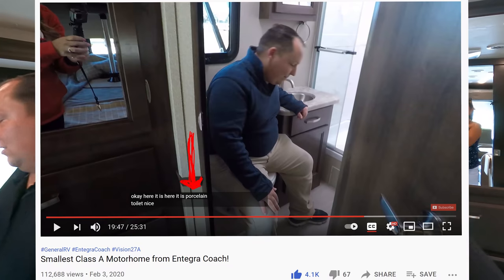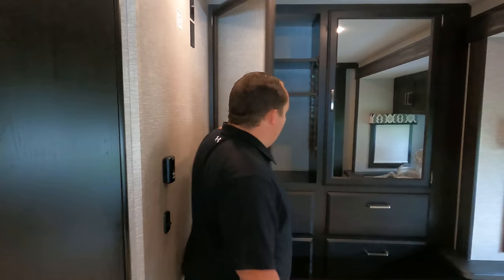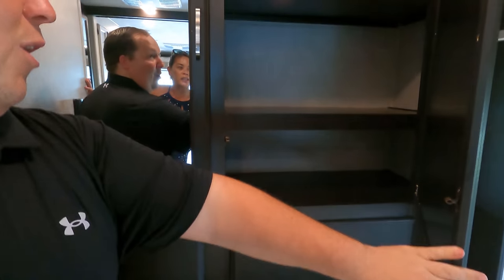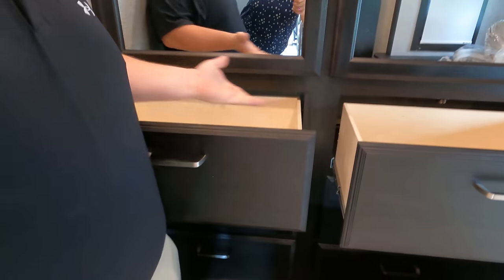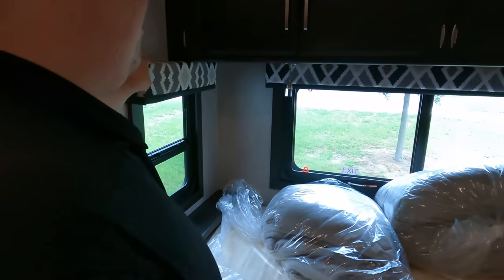I need to go back to the last 27A video to check, but I don't think any Integra has ever had a plastic toilet before — that's why I'm shocked. But look at that wardrobe! Very nice, with adjustable shelves. We should have done the bathroom last because it kind of rained on my parade. We've got six drawers here — very good. This is a storage machine.